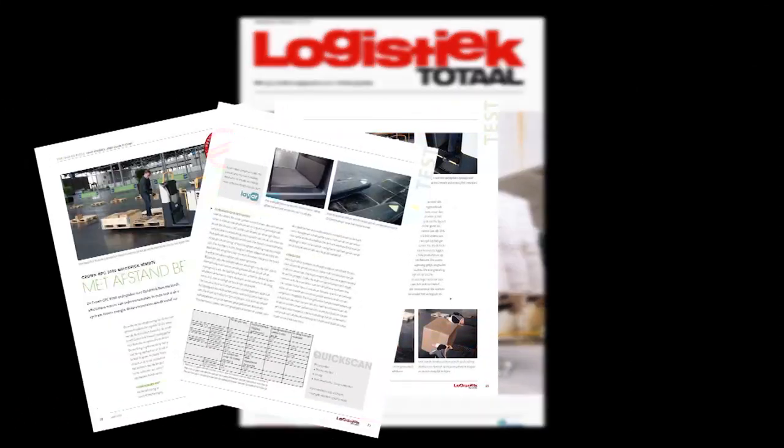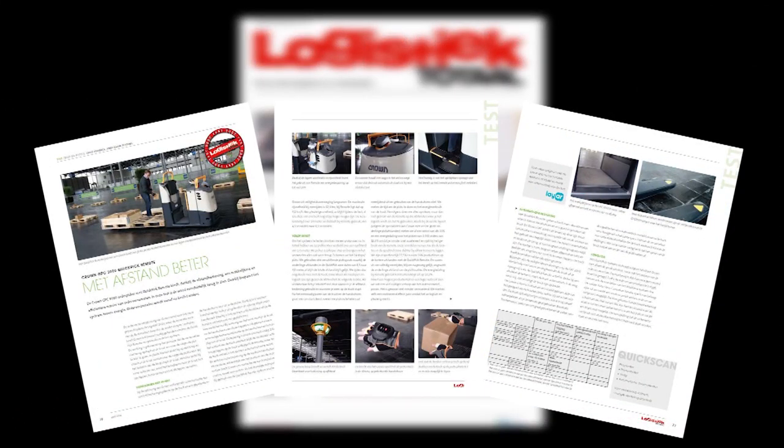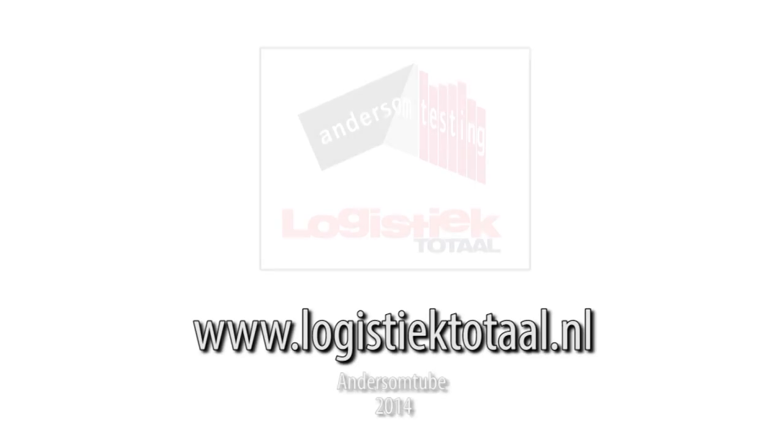You can read more about the Crown GPC 3000 Quick Pick Remote in the April issue of Logistik Total. You'll find our PDFs of the test at logistiktotal.nl.